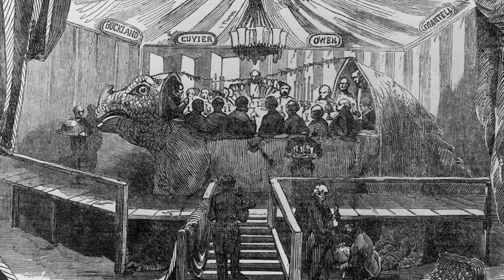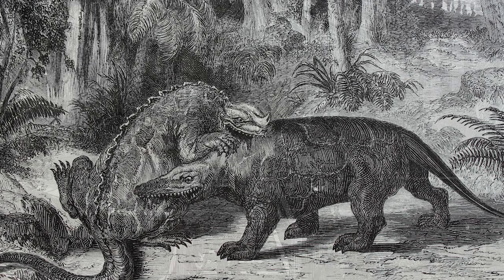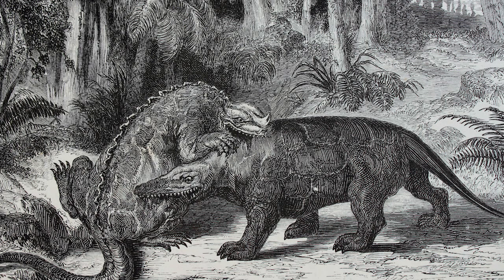For the reopening of the Crystal Palace in 1854, Richard Owen commissioned a number of statues of Megalosaurus and other prehistoric animals to be put on display. There was a very famous banquet that took place inside one of these statues, one of the Iguanodon. As it turned out, this image of a four-legged Megalosaurus was already in doubt at the time that this banquet took place — Owen just didn't want to admit it.